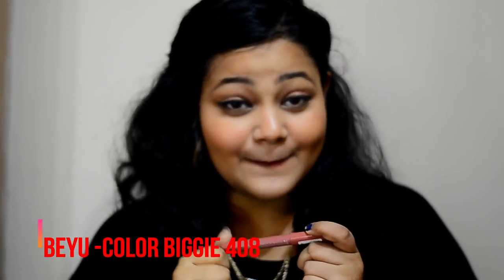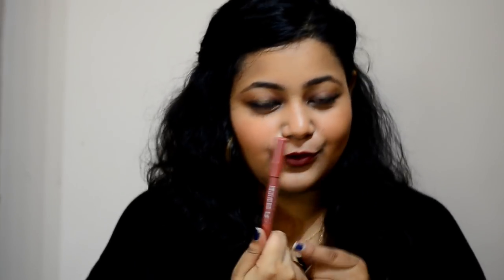This is from DU Color in shade number 408. This is the perfect nude — I have been searching for my perfect nude for a long, long time and I have finally found it. This nude will suit any skin type from very fair skin tone to medium skin tone like me. I'll just apply it and show it to you.